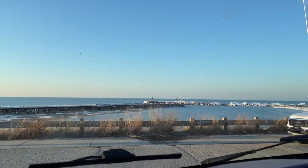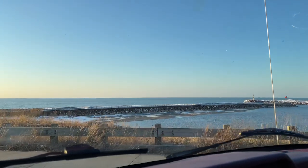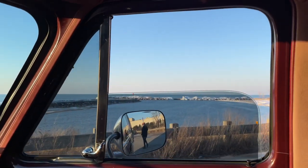Look at that. How nice is that? Let's zoom in a little bit. Look at that.